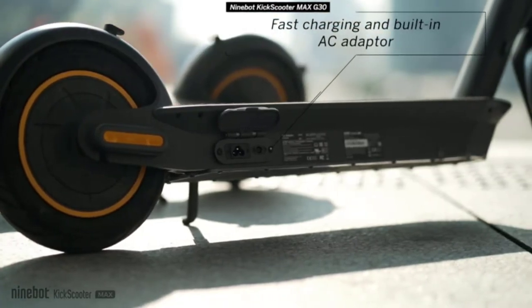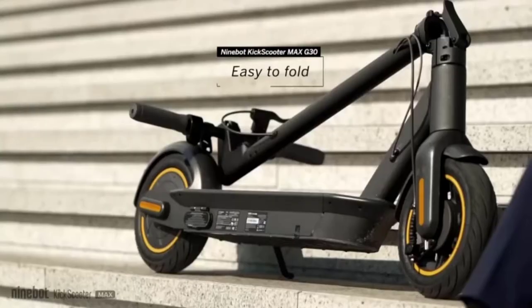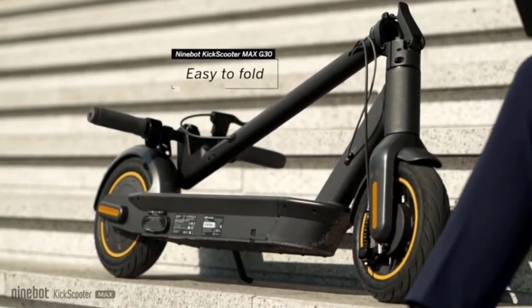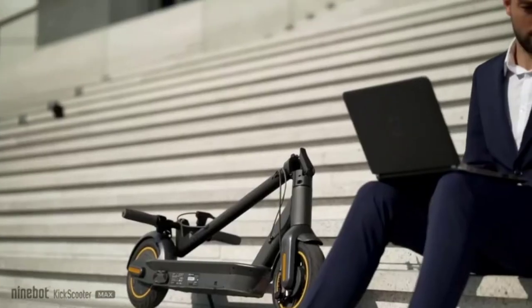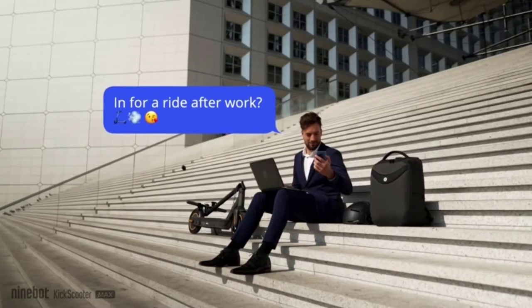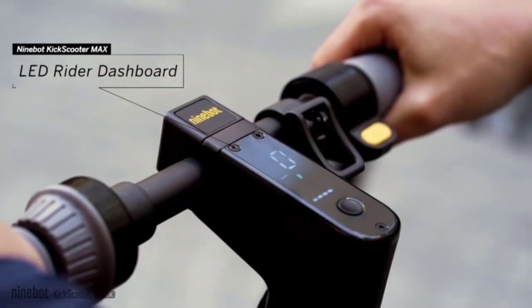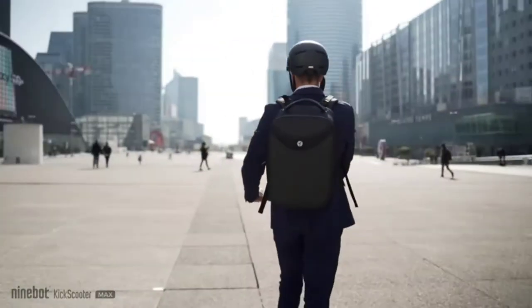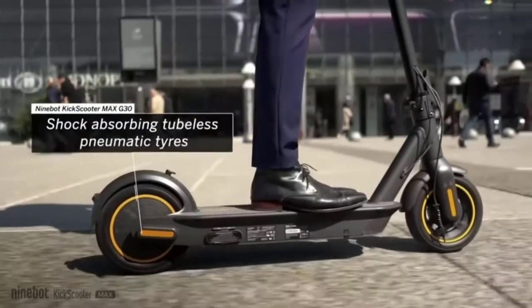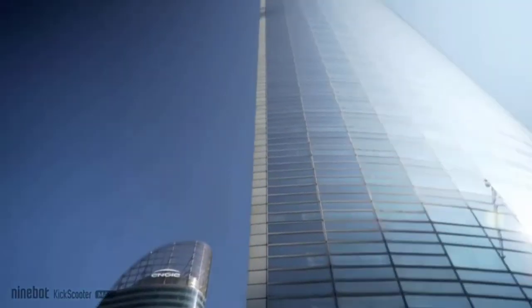Starting at number one: the Segway Ninebot Max. Let's introduce you to one of our favorite electric scooters for all purposes. The Segway Ninebot Max is a powerful, fast, stylish, and modern design e-scooter for daily commuting, traveling, or climbing hills. It is geared with a 350W motor, max 800W, with a powerful 551Wh lithium-ion battery that gives a range up to 40 miles with a max speed up to 18.6 miles per hour.